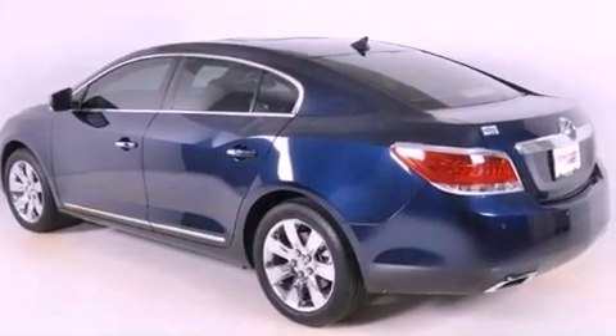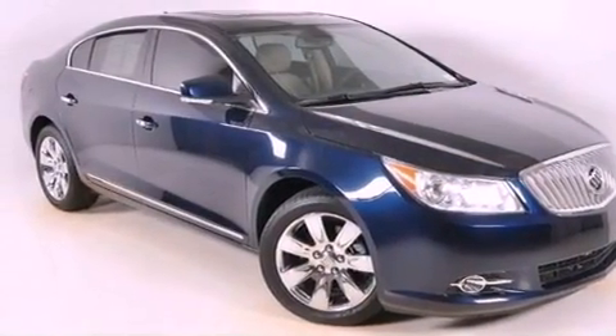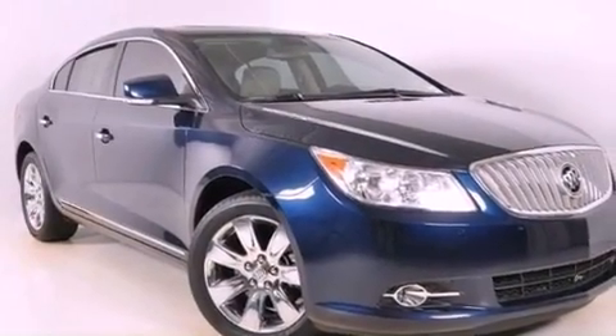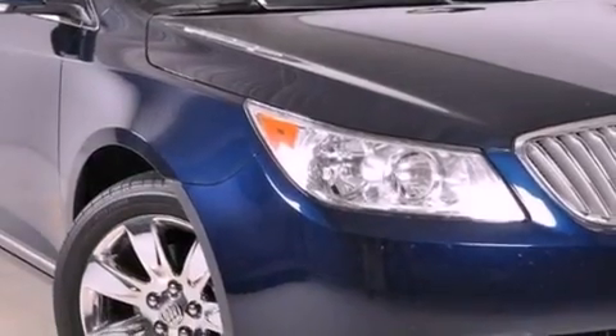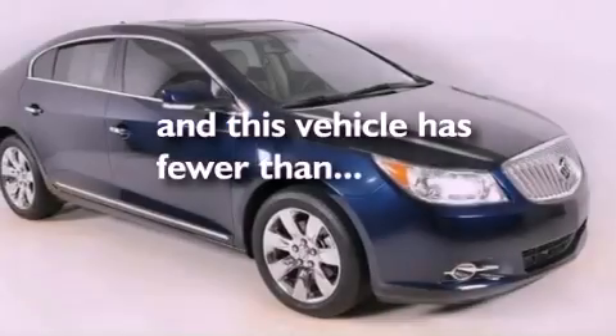The following features are also included: a sunroof, a cooled passenger seat, 11 perfectly positioned speakers, chrome wheels, a low tire pressure indicator, traction control and stability control systems, an illuminated driver's side vanity mirror, OnStar, memory settings for the driver's seat positions so you can recall your favorite position with the push of one button, and this vehicle has fewer than 21,000 miles on the odometer.